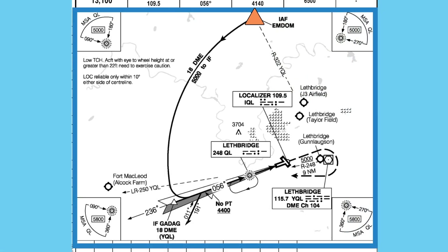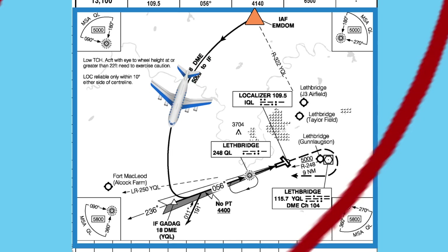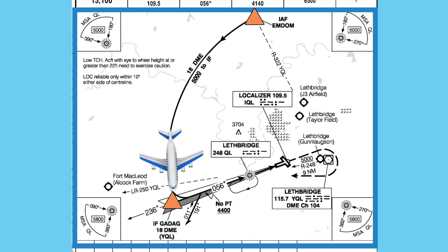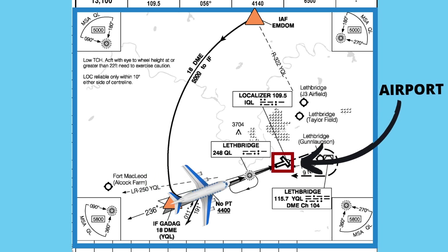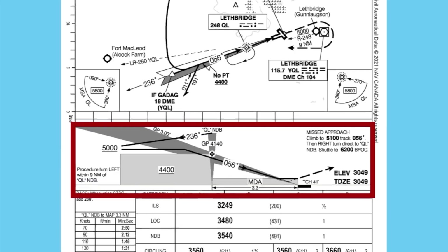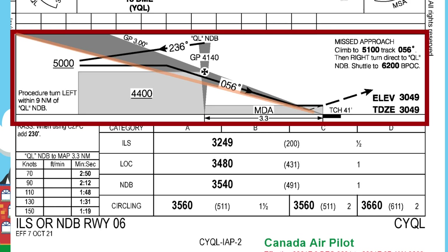We start the approach by flying to the first waypoint called MDOM. How they come up with the names I have no idea, but that's what it's called. Then we turn to the right and follow this track called an arc. As we're flying along, we can descend to 5,000 feet as long as we're on the arc. We fly this until we reach GADEG, another waypoint, and this is where we turn final towards the airport. This is called your final approach.